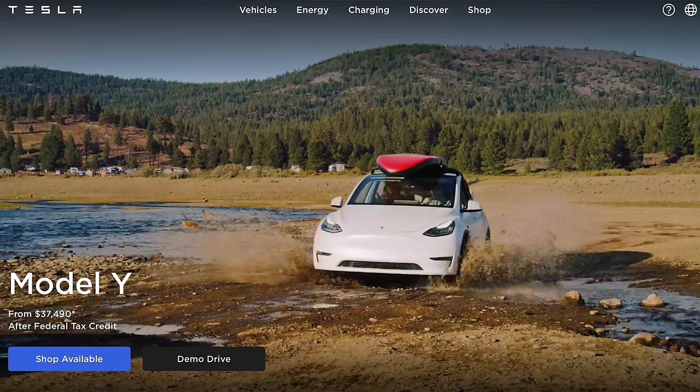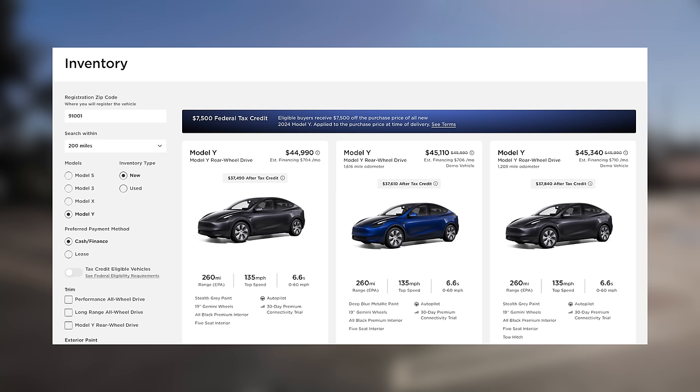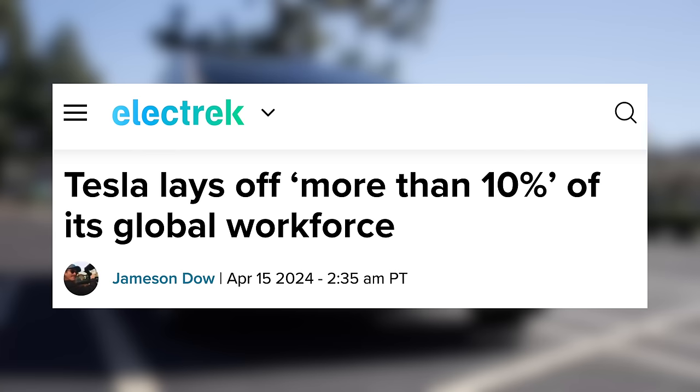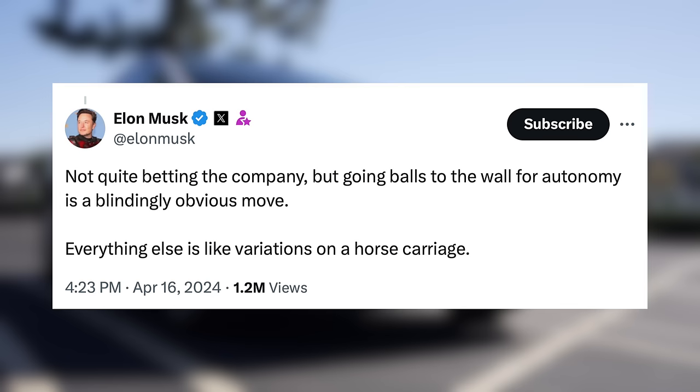On Tesla's website they still steer you towards 'shop available,' so inventory is still there — it's just not discounted unless it's a demo vehicle. Even for demo vehicles, the discounts are hundreds of dollars off instead of thousands. Tesla may be changing things quite a bit very soon. Elon Musk has clearly gone into a different mode lately — firing 10% of their employees, two big executives leaving, and going all in on autonomy — so it looks like sales may be changing too.